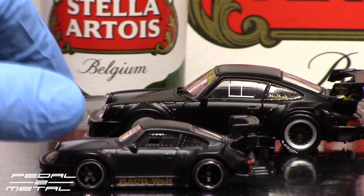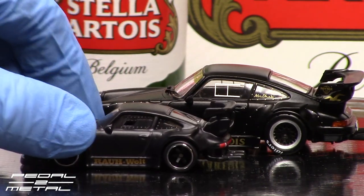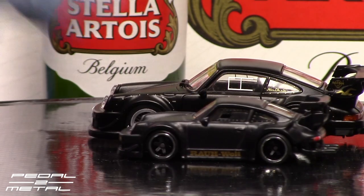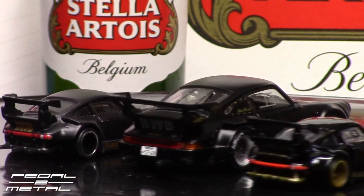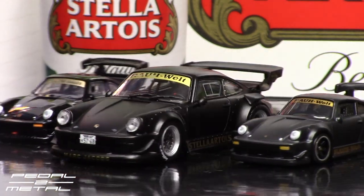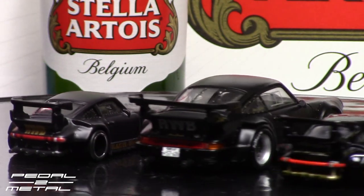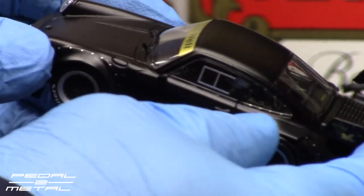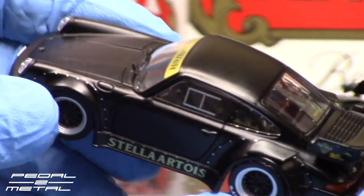Do you like the original SSR wheels he had on the car, or do you prefer the mesh wheels shown on the 1:43 scale? There's quite a difference in detailing from 1:64 to 1:43 — the Tarmac Works is really really nice. The front Porsche crest looks really good. All the little rivets are printed on somehow, which looks really great on the fender flares.